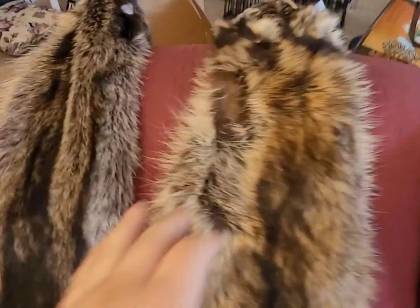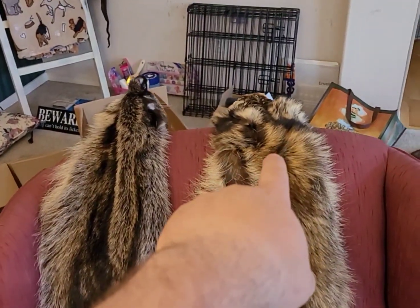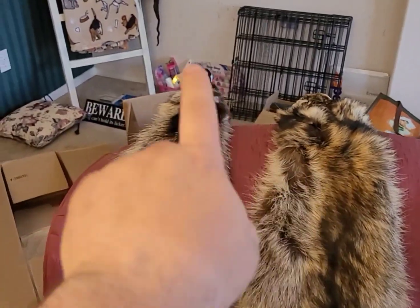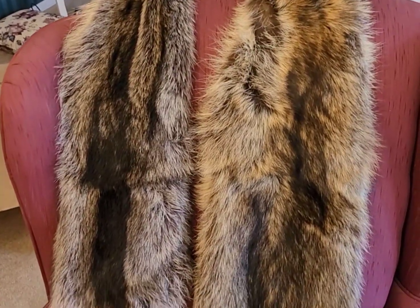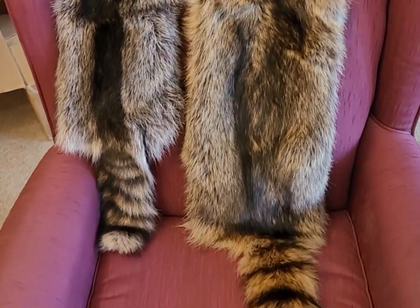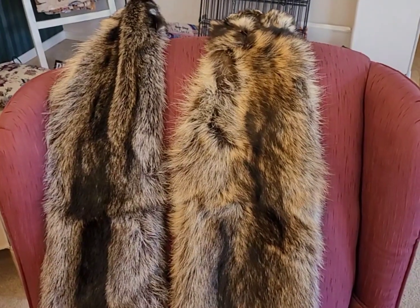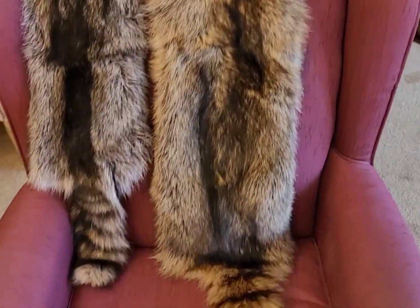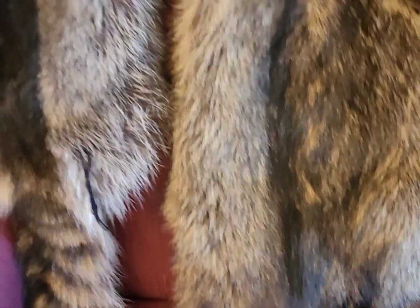Now we're going to step back, rearrange the furs, and take a look at how long they are and the differences. This is the Iowa raccoon from Iowa Trapper, and this is my raccoon from Oregon — two different subspecies. There's quite a bit of difference. This Iowa one is a 5XL on the right — that's a pretty big raccoon, we don't get them that big around here. And you look down and there's the tails — very pretty raccoons.